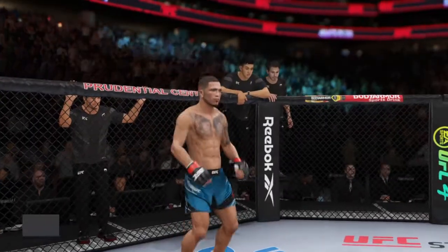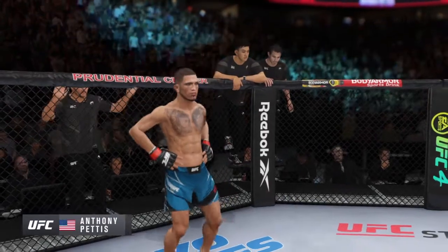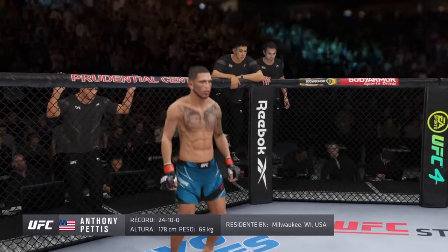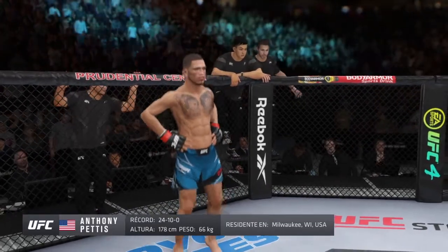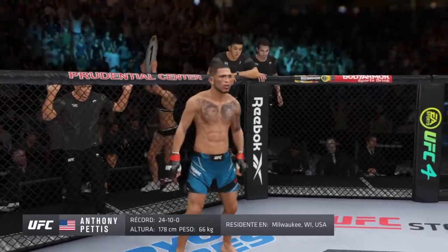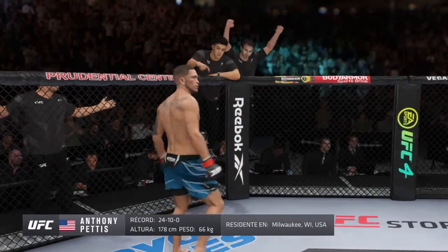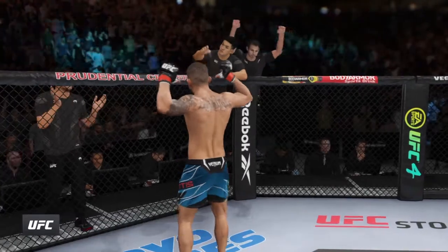And now introducing his opponent, fighting out of the red corner — a taekwondo fighter holding a professional record of 24 wins, 10 losses. He stands 5 feet 10 inches tall, weighed in at 145 pounds, fighting out of Milwaukee, Wisconsin. Presenting the former UFC lightweight champion, Anthony 'Shotan' Pettis.